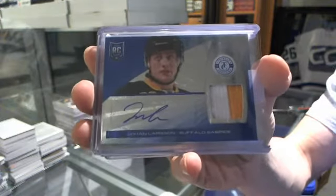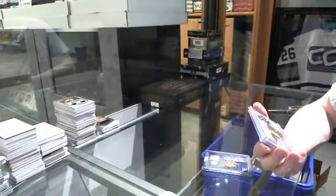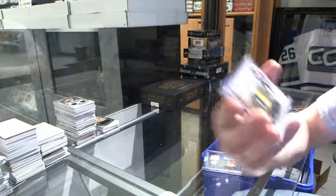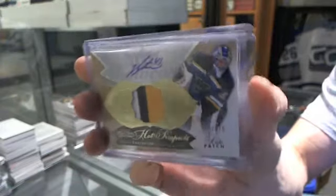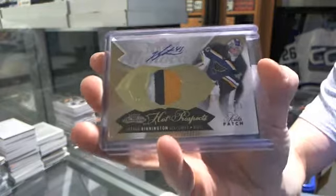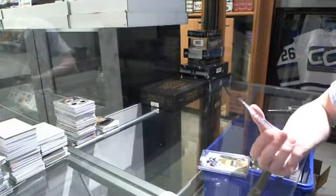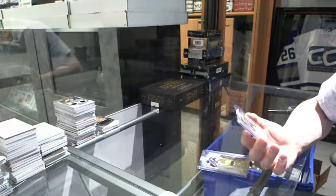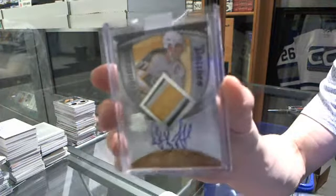Eight of 25 for the Sabres, Johan Larsson. We've got a 14-15 Fleer Showcase three-color Hot Prospects rookie patch auto, number 2 of 375 for the St. Louis Blues — Jordan Binnington. And we've got a three-color 08-09 Upper Deck Cup Signature Patches, numbered to 75 for the Boston Bruins — Ray Bourque.